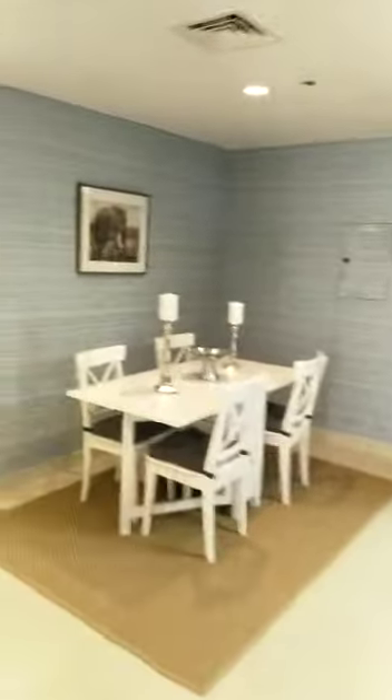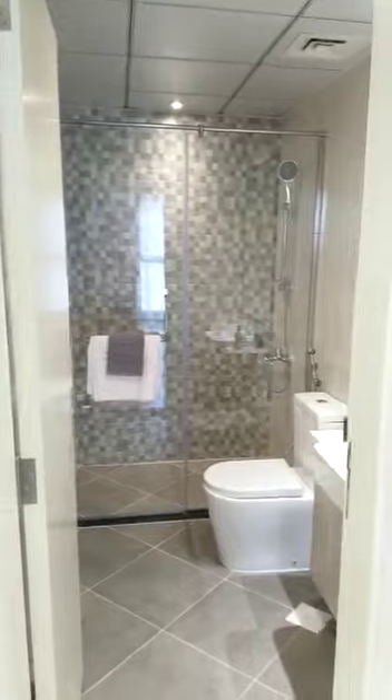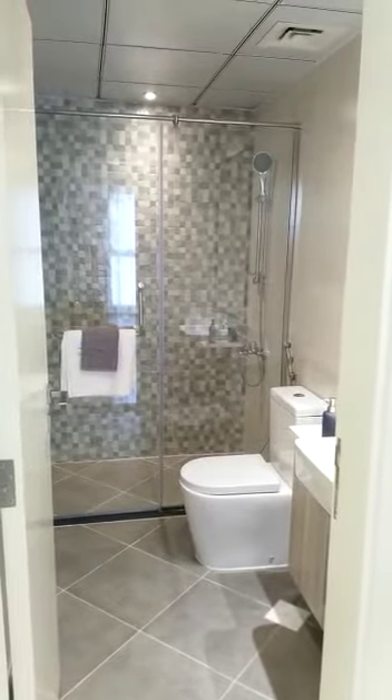Coming back inside now, we'll walk through to the bathrooms and bedrooms. This is a series 3 and 11 type apartment, so it has a second bathroom for the guests as well as the second and third bedrooms.